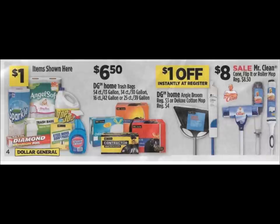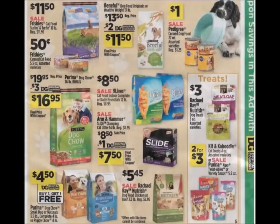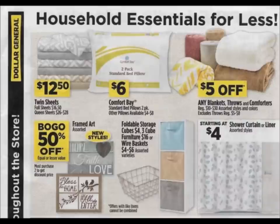In the pet section of the ad, I don't see any good deals on pet food unfortunately. I need some dog food and I hope we get a coupon on that Rachel Ray — I remember last year in December we got a really good deal on it. Dollar General does the same things every year, so you guys will find that out.